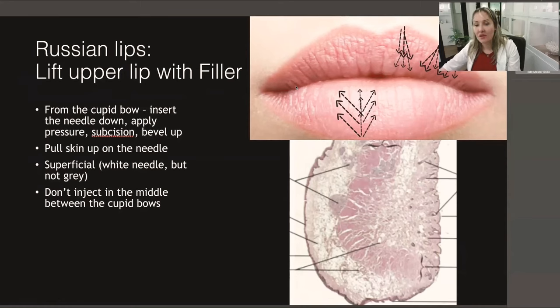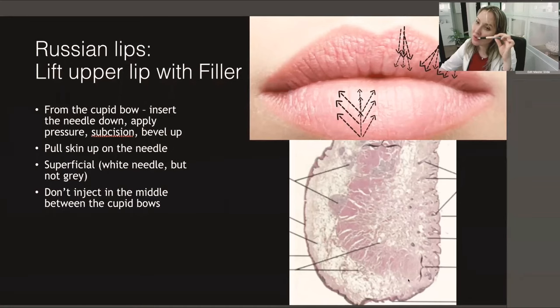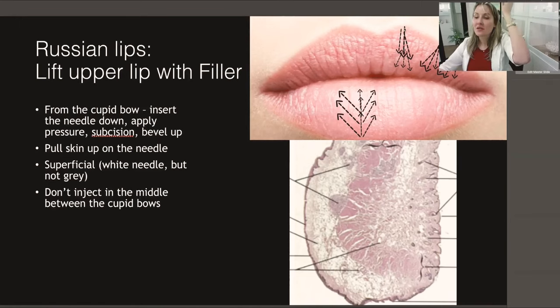Russian lips technique is really about playing with anatomy — we enhance the orbicularis oris muscle. It runs almost parallel to the lip, and when we inject superficially from the skin all the way parallel, we enhance the orbicularis oris. That's why clinically it looks like a lift. Russian lips is a very superficial technique. We start from the cupid bow — the highest point — all the way down slowly. Sometimes we do subcision if there are too many wrinkles. Then press and retrograde the filler. The key is smooth, equal distribution for better Russian lips results.